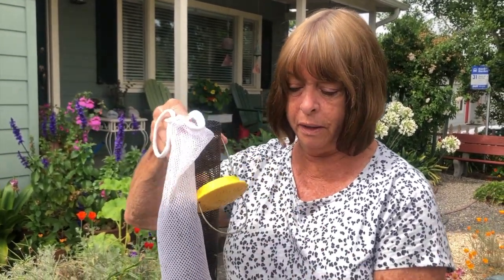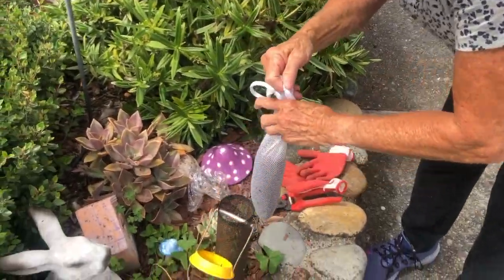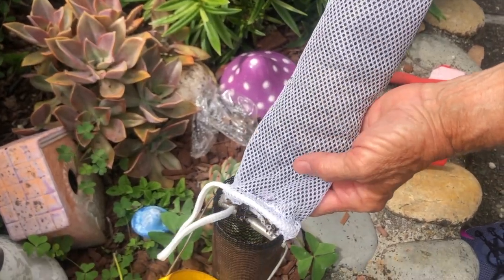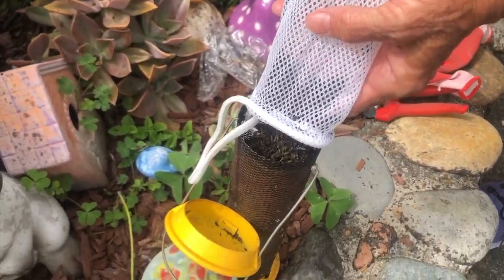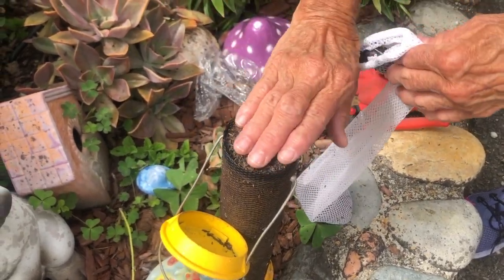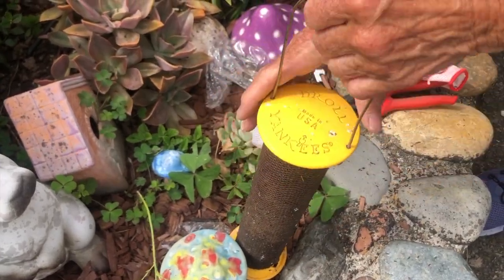Species of birds that I see in my yard include the finches — the purple finch, the golden finch, and the little red finch. They like the Niger seed, which is a little black seed that comes sometimes in what's called a stocking or sock, but I prefer to put it in a bird feeder. It stays fresher for them and I change it about once a week.